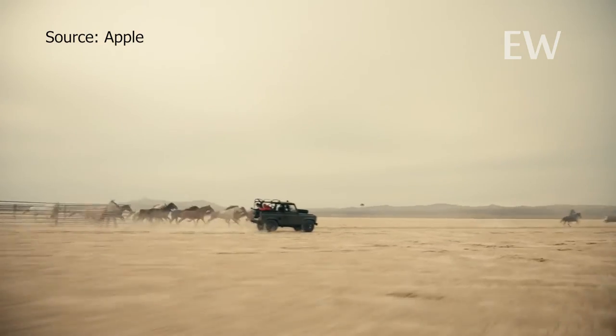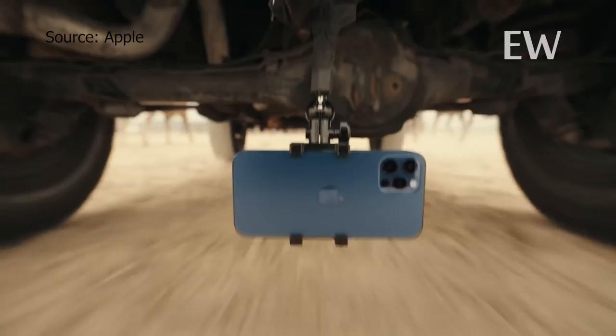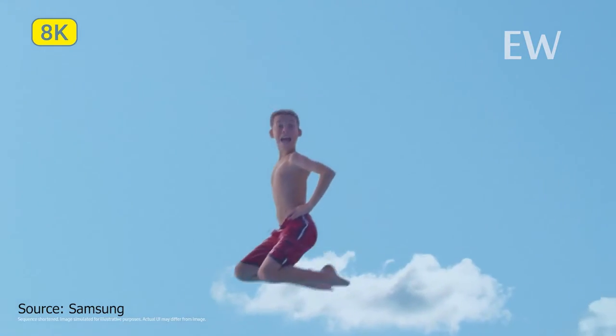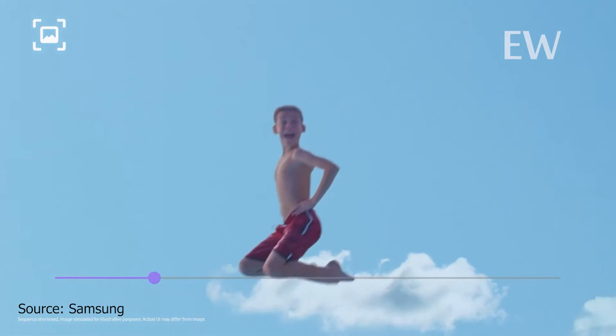Next is the video recording feature. The iPhone 12 can video record at 4K, 60 frames per second. However, the Samsung S20 Ultra can record at 8K, 480 frames per second. In camera systems, Samsung has the advantage and would have a better performance.